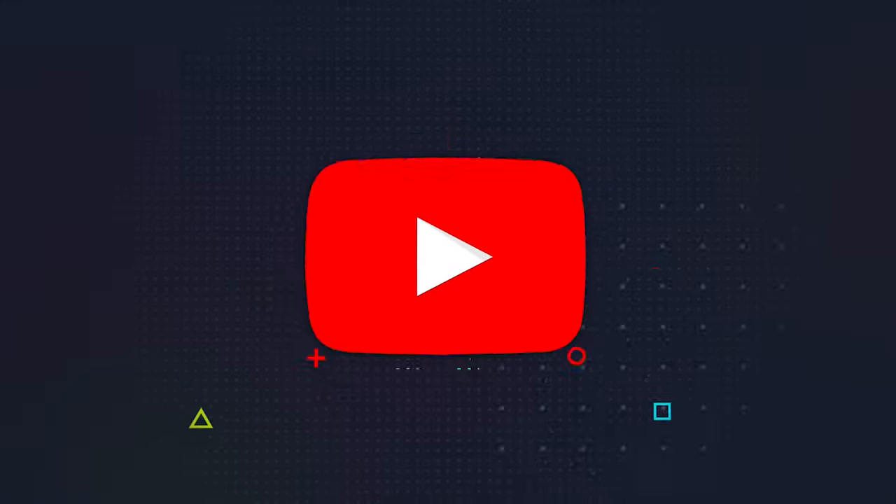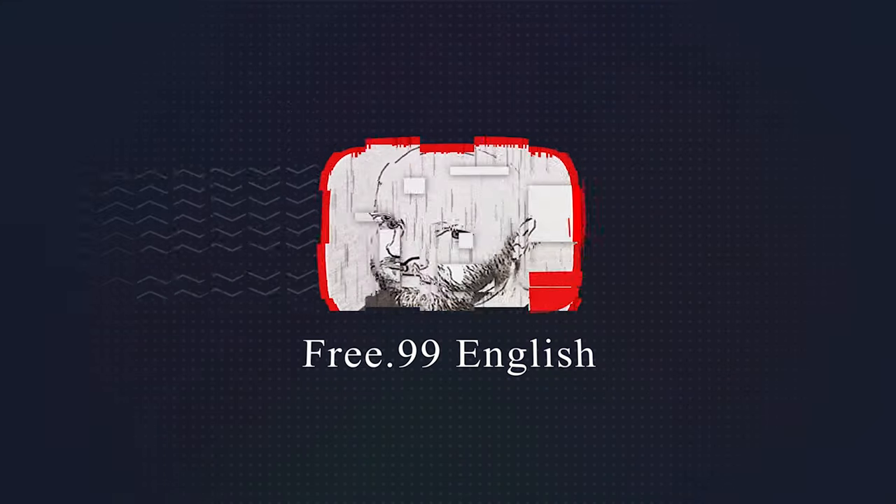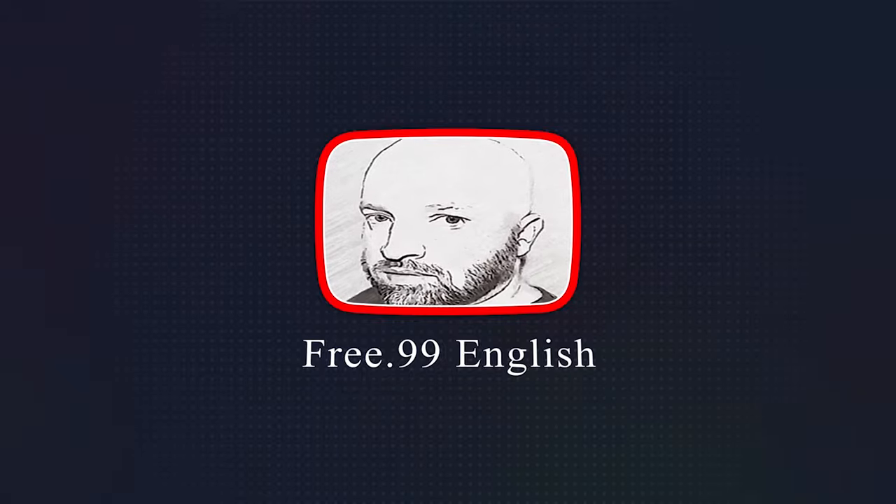Squeegee. Hey guys, welcome back to another Futuristic Friday, episode three.